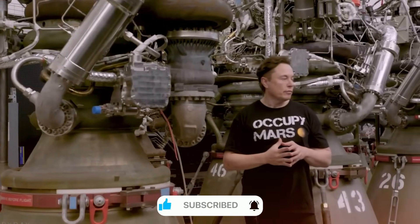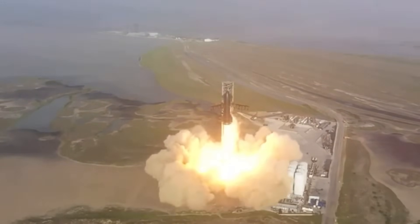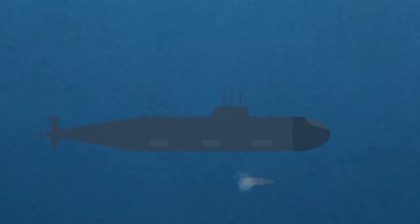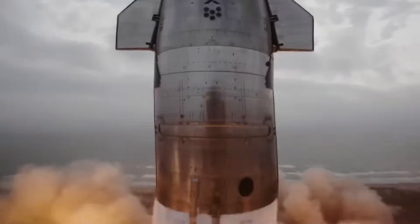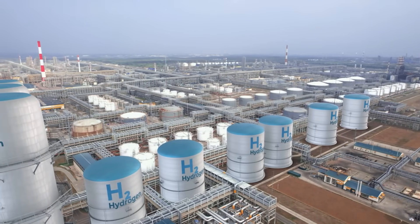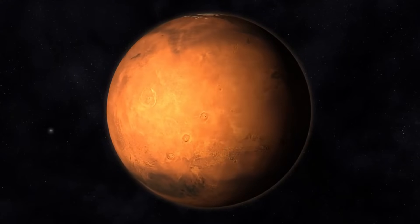Creating Raptor wasn't just about making a bigger, better Merlin. SpaceX needed a full-flow staged combustion engine that could power humanity's journey to Mars. The secret to making this work lies in the fuel choice. While other companies were using traditional rocket fuels like kerosene or hydrogen, SpaceX chose methane. Hydrogen is so cold and its molecules so tiny that it literally seeps through solid metal. Kerosene leaves sooty deposits that make reuse difficult. Methane strikes the perfect balance: clean burning, dense enough to handle easily, and something we can manufacture on Mars using local resources.